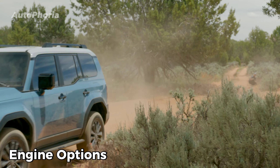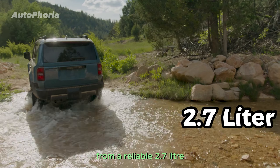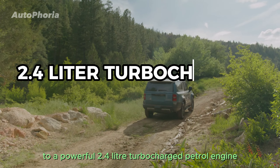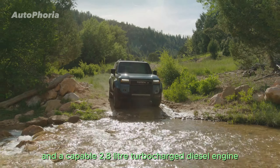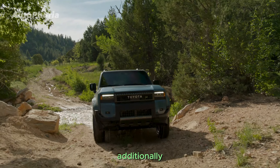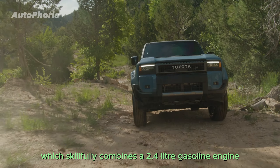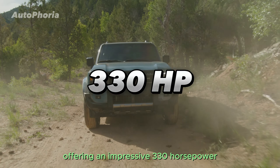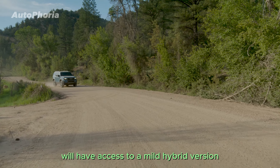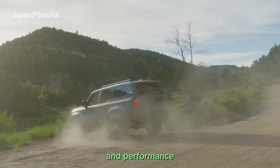The Land Cruiser 250 offers a range of engine options, with availability varying by nation. From a reliable 2.7-liter four-cylinder naturally aspirated petrol engine to a powerful 2.4-liter turbocharged petrol engine and a capable 2.8-liter turbocharged diesel engine, there's something for everyone. Certain regions can opt for a full hybrid version, which combines a 2.4-liter gasoline engine with an electric motor, offering an impressive 330 horsepower. Western Europe and Australia will have access to a mild hybrid version, striking the perfect balance between efficiency and performance.